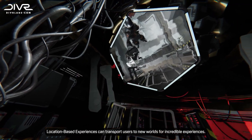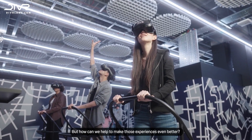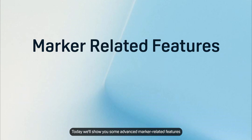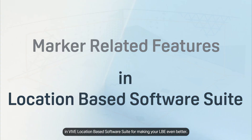Location-based experiences can transport users to new worlds for incredible experiences. But how can we help to make those experiences even better? Today we'll show you some advanced marker-related features in VIVE Location-Based Software Suite for making your LBE even better.